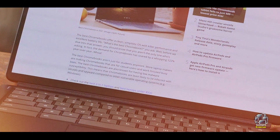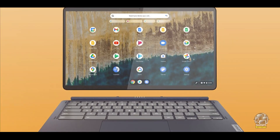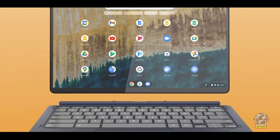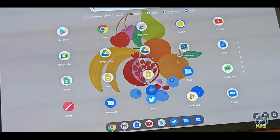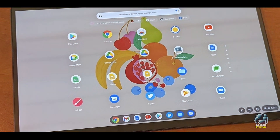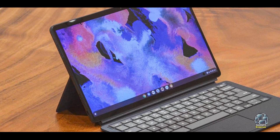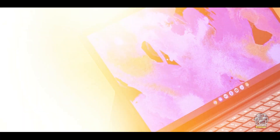The Lenovo Chromebook Duet 5 is ideal for students who need a versatile and portable device. The detachable keyboard and adjustable kickstand provide flexibility for various tasks, whether typing, drawing, or reading. The OLED display enhances the visual experience, making it enjoyable for both educational content and multimedia. Its long battery life ensures that students can use it throughout the day without needing a recharge.